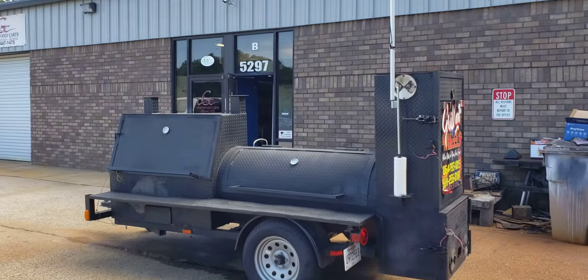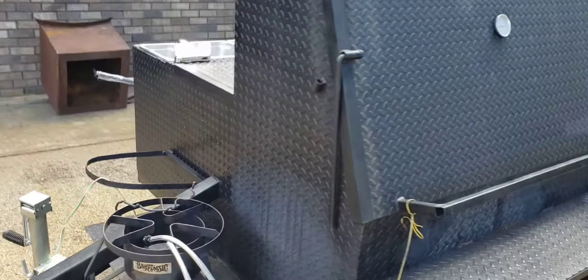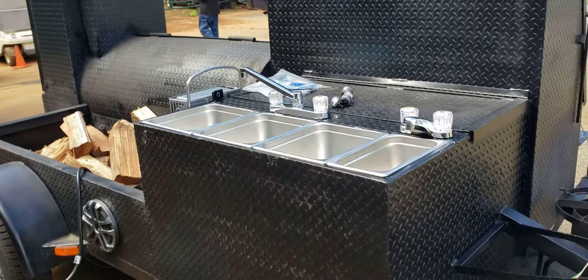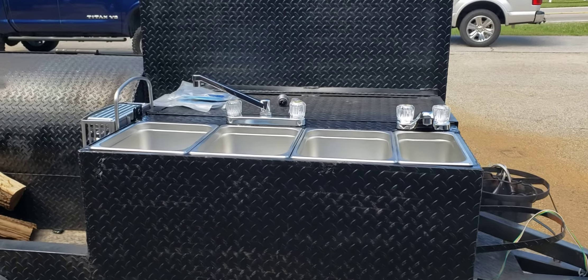He brought his smoker back in and we put the sink build-out on it for him. My son Austin just finished the sink build-out. So again, if you don't have the funds to do the whole sink thing at this time, we understand — let us do the build-out, then later on we'll do the sinks.